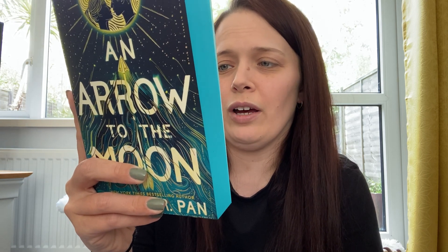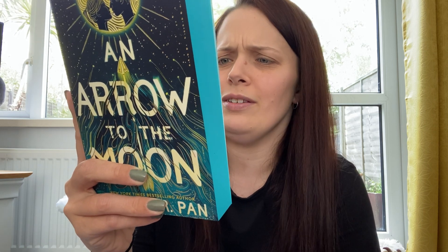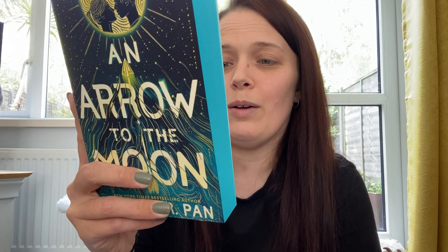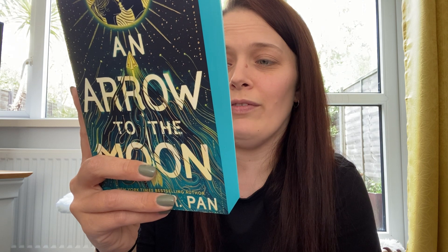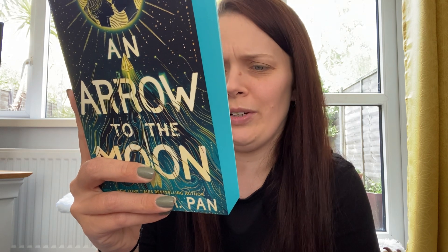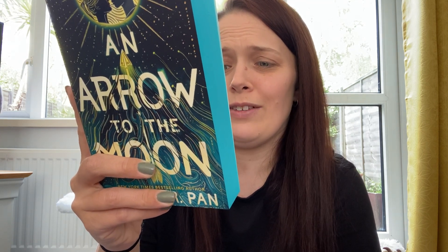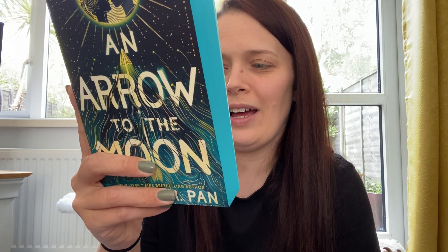Luna Chang dreads the future — graduation looms ahead and her parents' expectations are stifling. Then her life is turned upside down by the strange new boy in her class, the unearthly fireflies that follow her around, and an enormous crack that begins to spread across the town of Fairbridge. As Hunter and Luna navigate the feud between their families and uncover hidden secrets, everything around them begins to fall apart. All they can depend on is their love, but time is running out and fate will have its way.